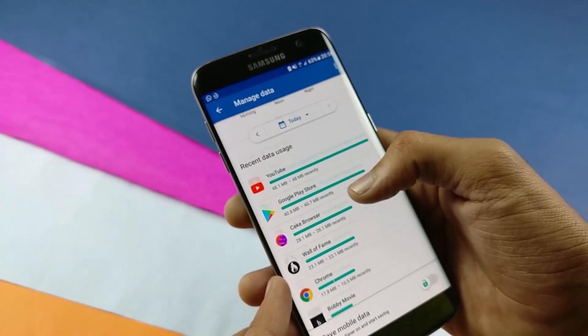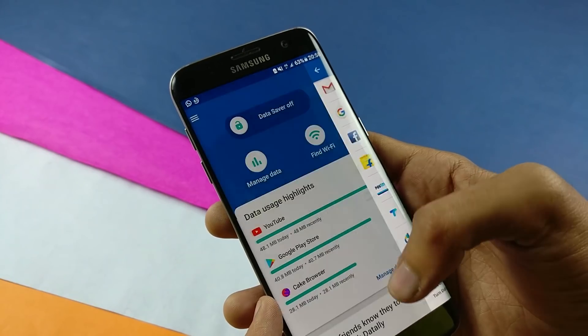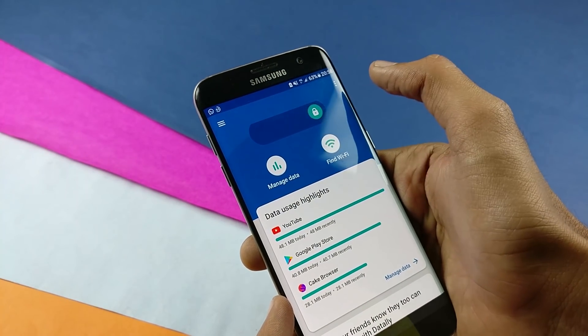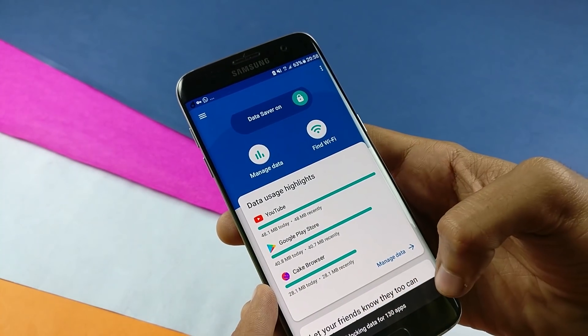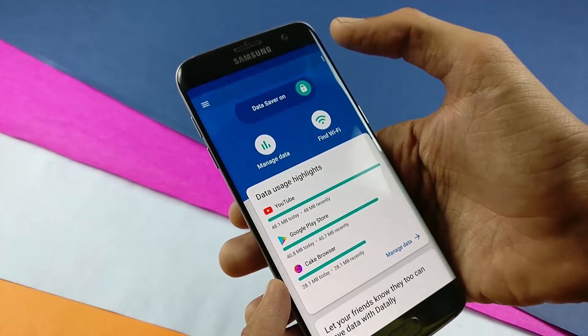This is an easy and smart new app by Google. It is a mobile data manager that will help you monitor and save data. It has many options where it can block the data used by applications in the background as well. You can even search for a local WiFi in this app.